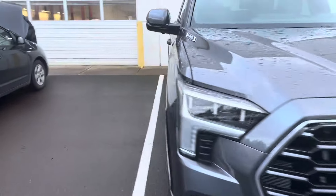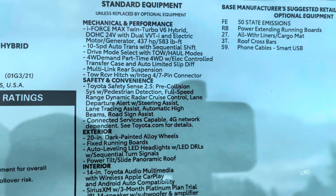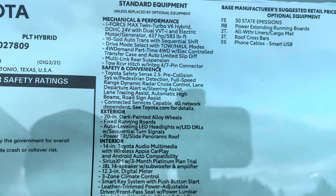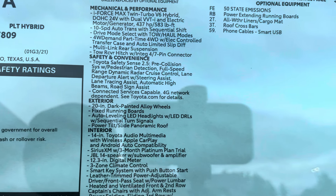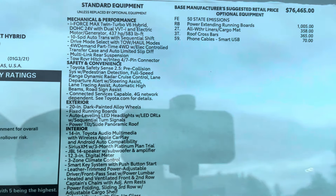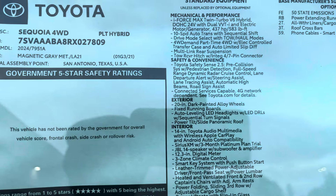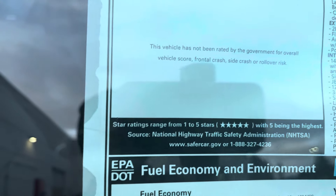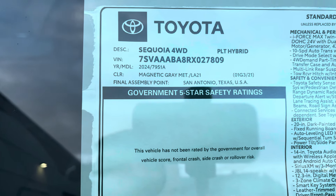I want to see the standard equipment — I don't even know what this truck does off-road, and I'm sure it's four by four. Yeah, four-wheel drive on demand, part-time, with electric control transfer case — that's all the battery stuff. So you're getting 437 horsepower and 583 pound-feet of torque; the battery gives you a little more torque and horsepower. The color is Magnetic Gray and this is a 2024.